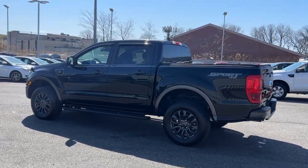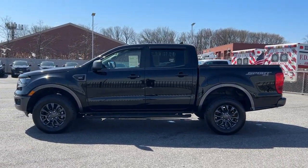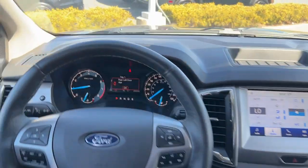Apple CarPlay and or Android Auto, keyless entry, satellite radio, fog lamps, steering wheel audio controls, aluminum wheels, front tow hooks, leather wrapped steering wheel, alarm, and electronic stability control.